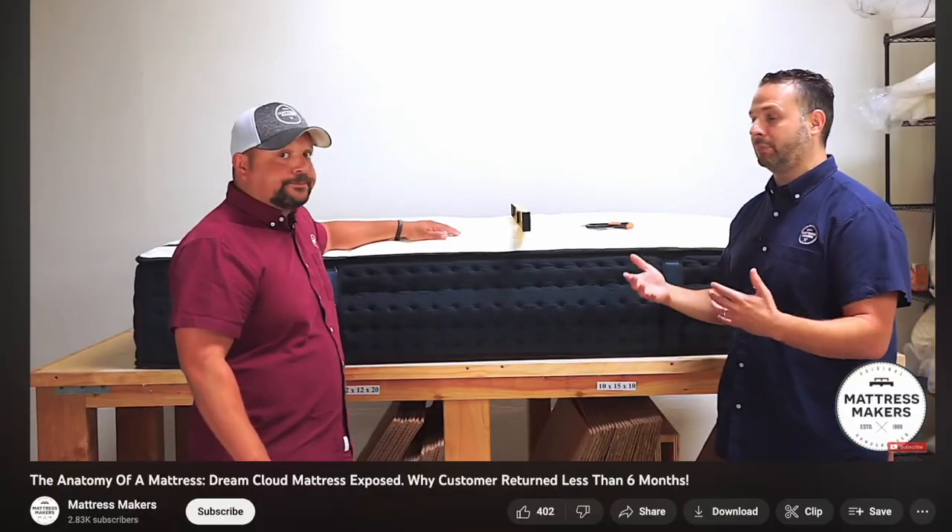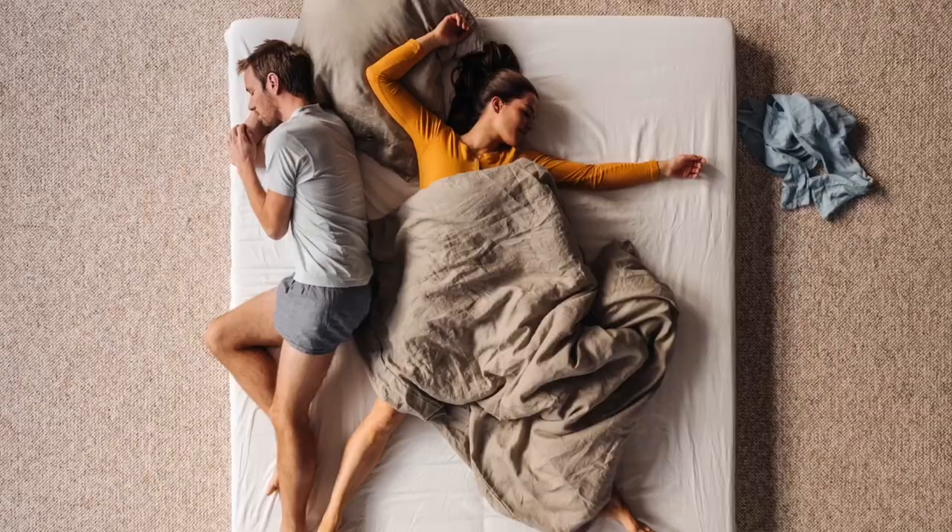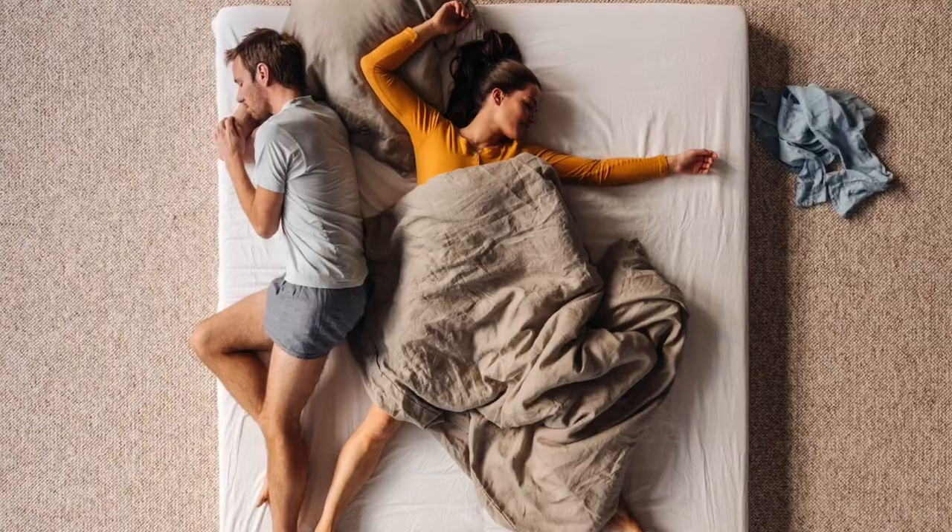We actually did a video on a DreamCloud mattress where it was almost crowning and you could only sleep on like 52 inches of the mattress. Being able to sleep all the way to the edge shouldn't feel much different than the center of the bed. At least in my house you want as much room as possible, especially if you have kids sleeping with you.